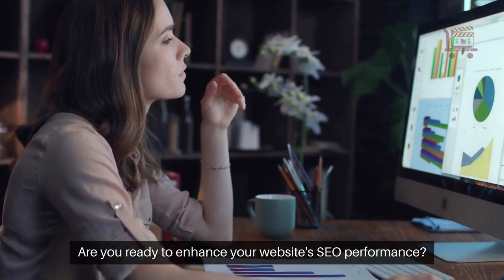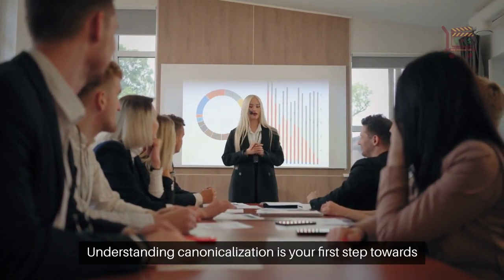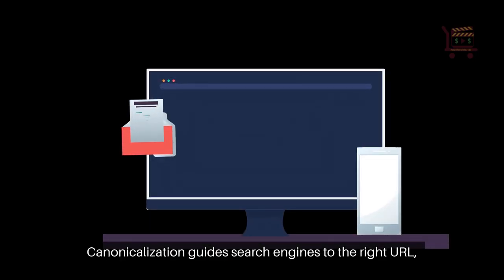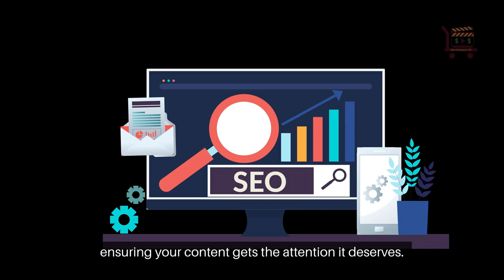Are you ready to enhance your website's SEO performance? Understanding canonicalization is your first step towards optimizing your online presence. Canonicalization guides search engines to the right URL, ensuring your content gets the attention it deserves.